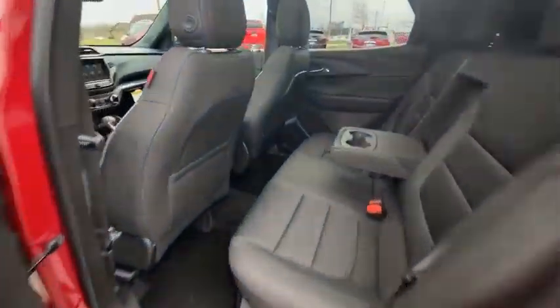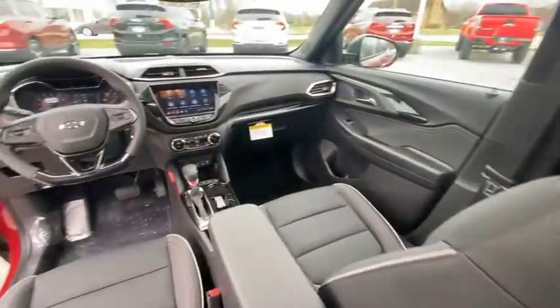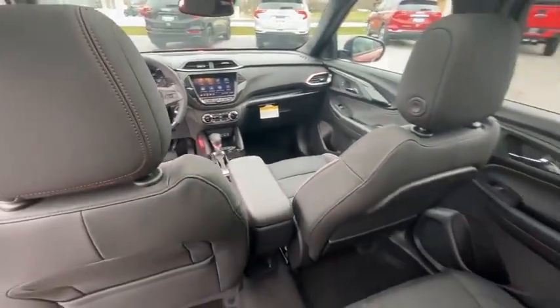Dual-pane panoramic power sunroof, four-wheel disc brakes, front-wheel independent suspension, speed control.